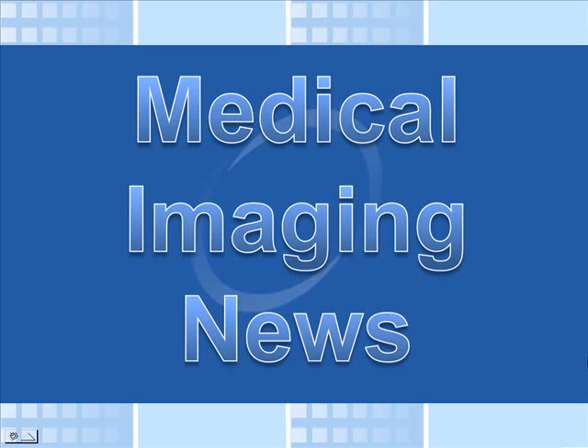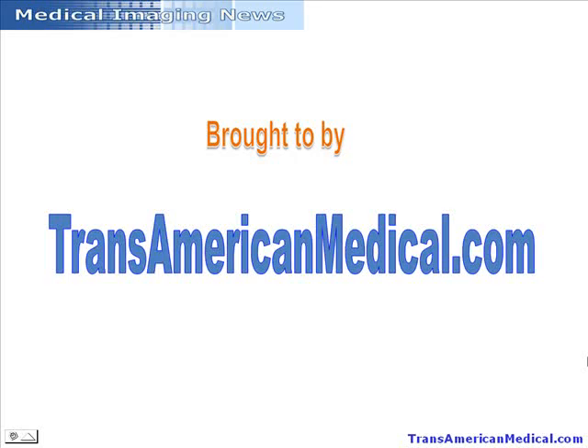Welcome to another edition of the Medical Imaging News, brought to you by Transamerican Medical, your best source for Philips Medical Imaging Parts and Pre-Owned Equipment.